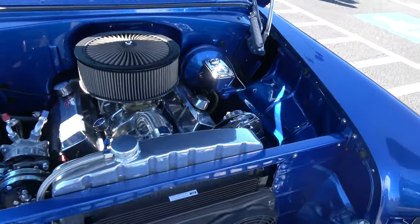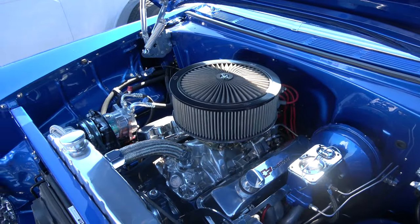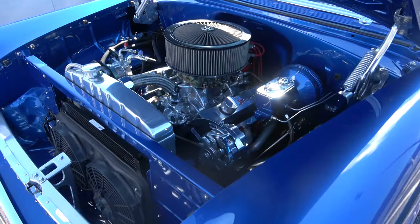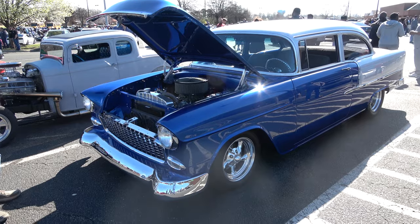So, 350 or 383 stroker? It's a 383 stroker. Nice. It's clean underneath as it is up here. It's beautiful. Love it. Love the colors, too. Thank you.